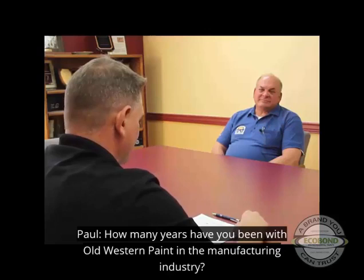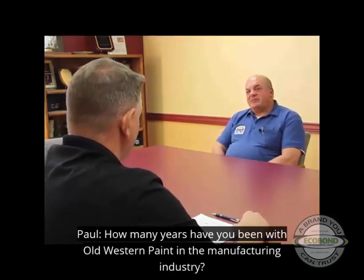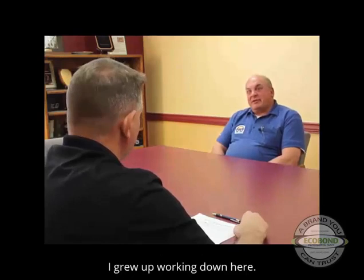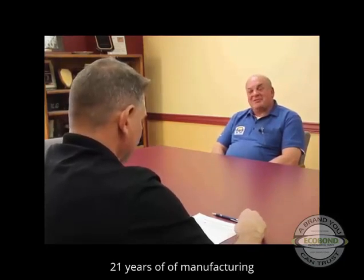Paul, how many years have you been with Old Western Paint in the manufacturing? Old Western Paint has been open since 1961. My father started the company. I grew up working down here, but I've been actually running the manufacturing since about 1990. Quite a while — about 29 years of manufacturing here.